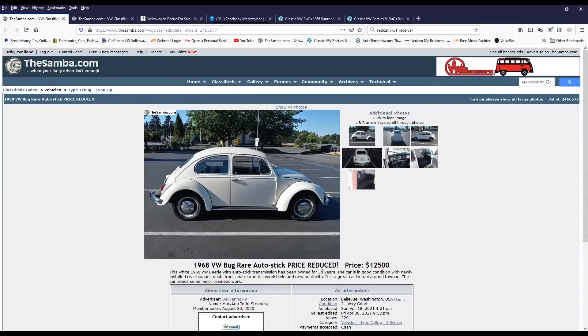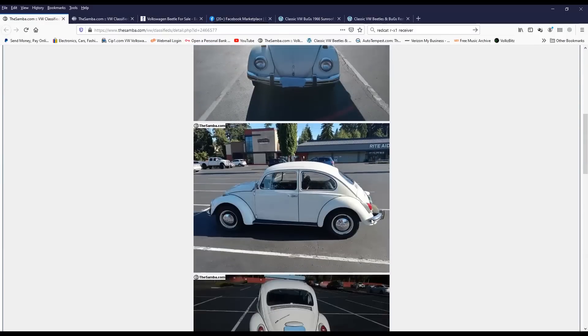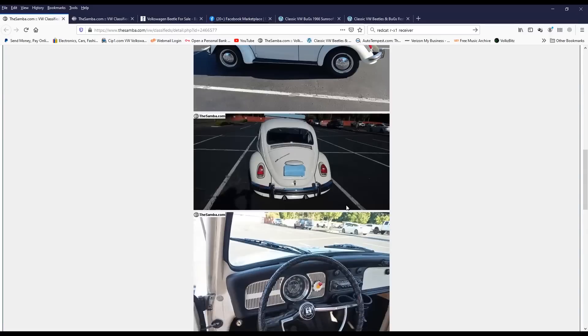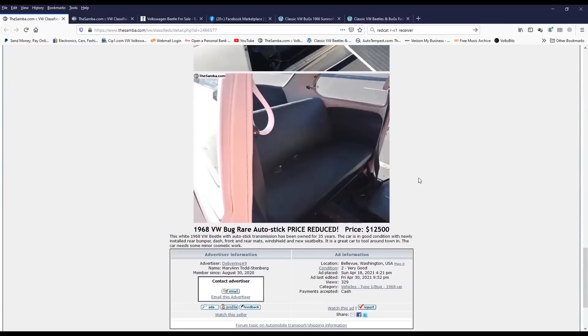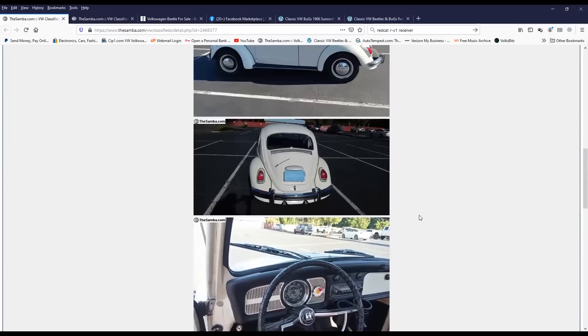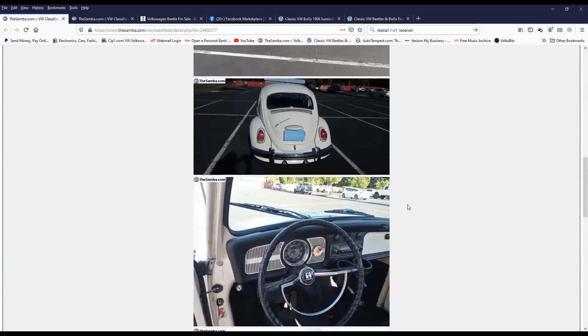Here's a 1968 auto stick beetle at $12,500 - you would have never seen that kind of pricing a couple years ago. The auto stick beetles are rare. My wife keeps telling me she needs an auto stick. The ad says 'auto stick transmission has been on for 35 years, car in good condition with newly installed rear bumper, dash, front and rear mats, windshield and new seat belts. Car needs some minor cosmetic work.' I think that's a perfect sounding ad - it doesn't state anything outrageous that you'd question. It just sounds honest.